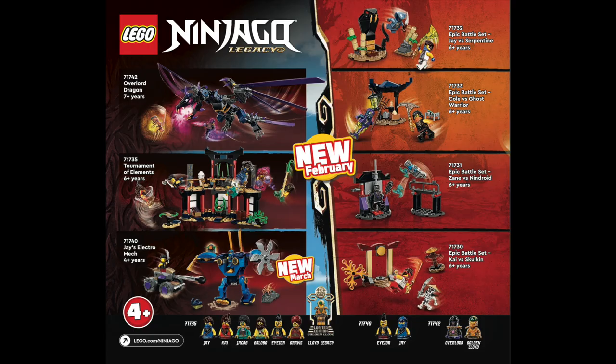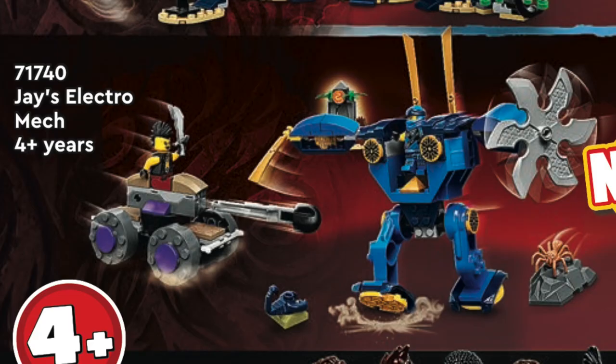Overall, this season's sets seem to be pretty unique. And from Ninjago Legacy, while we've seen most of the reveals, we did get this 4-plus reveal for Jay's Electro Mech, which looks nice with those newer legs.